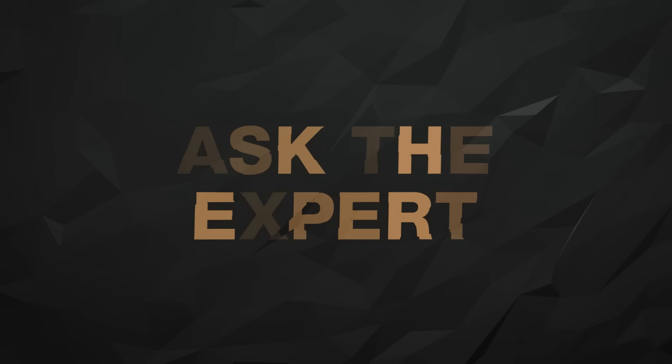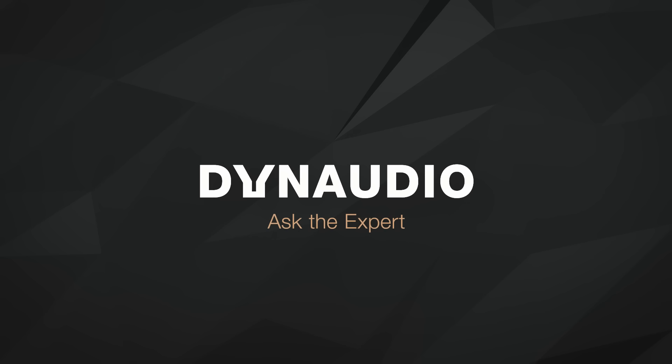On this episode of Ask the Expert, our senior manager for the Dynaudio Academy, Roland Hoffman, drops by to talk about speaker placement. Hello and welcome to Ask the Expert. My name is Christopher and I'm your host. Today we have Roland Hoffman with us. Roland, do you mind telling us a little bit about what you've been up to lately?